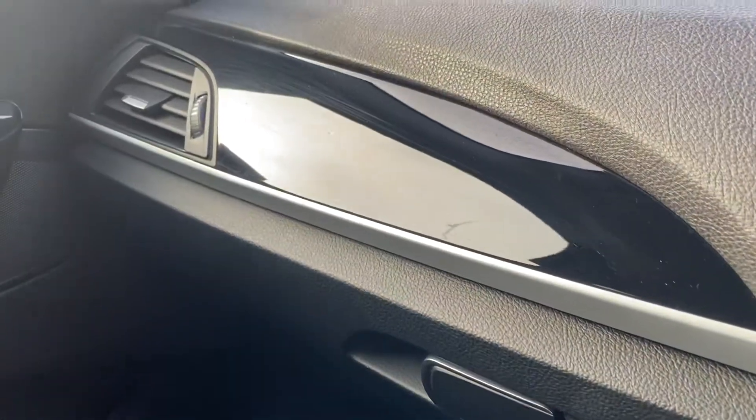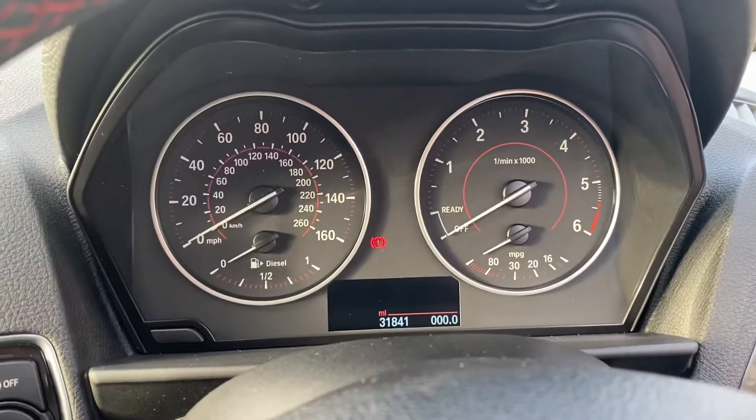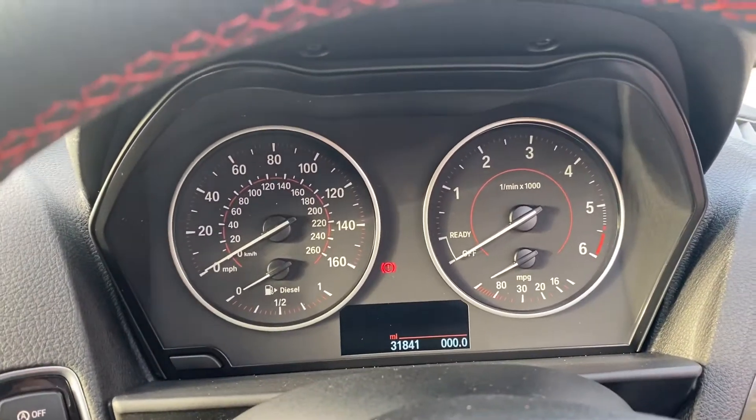You can also see the piano black with the silver oxide finisher dashboard. This car has covered 31,841 miles with a full service history.